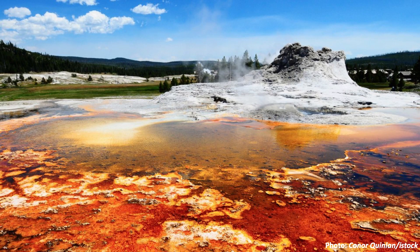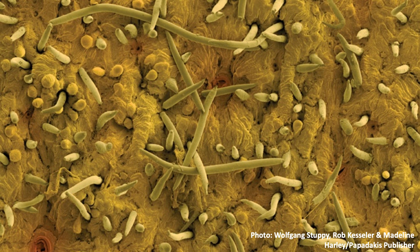A visitor might love seeing the rainbow-colored waters, but I doubt their interests are focused on the trillions of microbial cells that come together to form that beautiful colored mat.